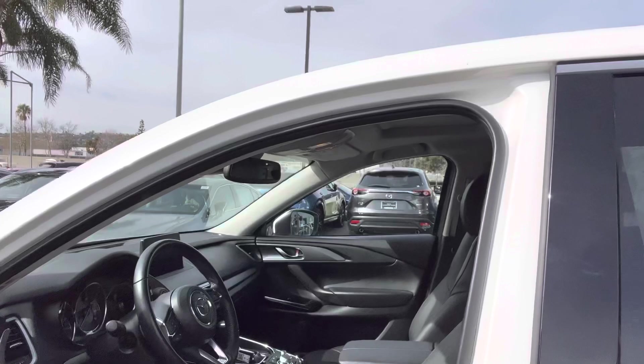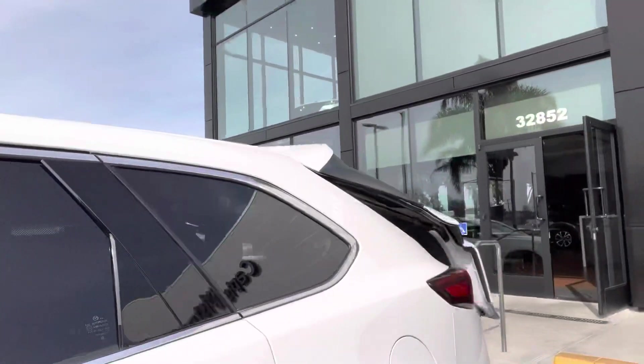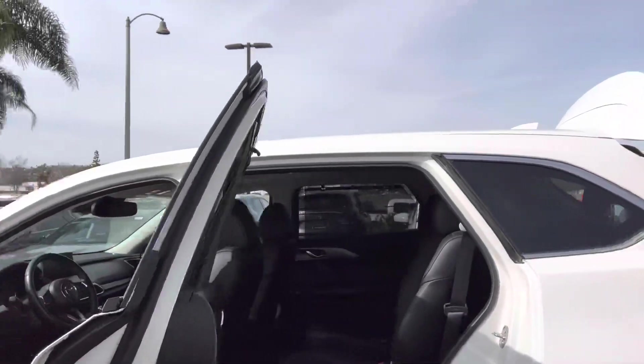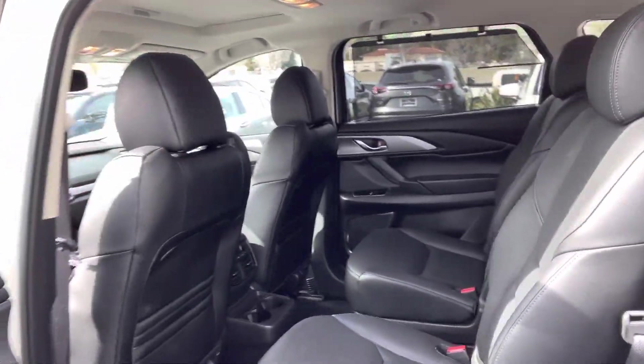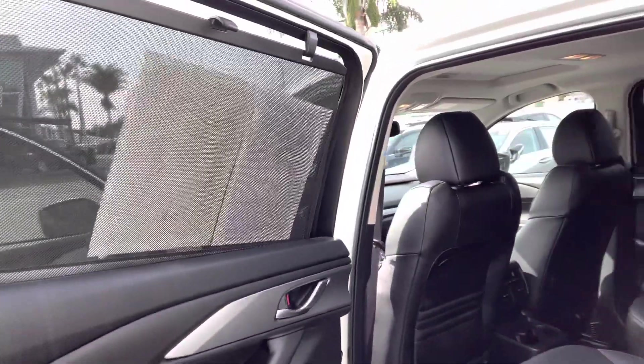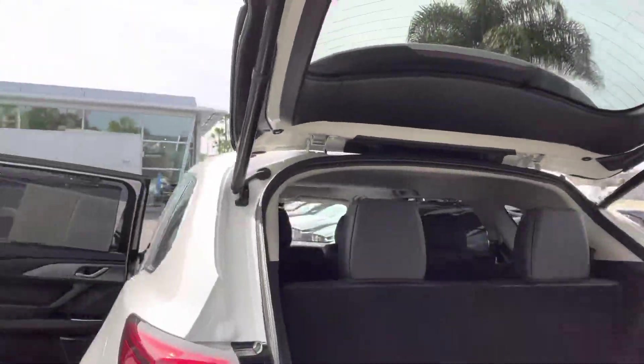I'm just going to open up the door and then open up the trunk, so you have a sense of what the vehicle looks like. And of course it has the screens — nice touches on the vehicle.